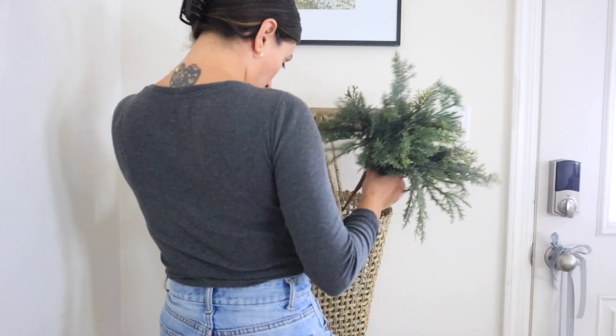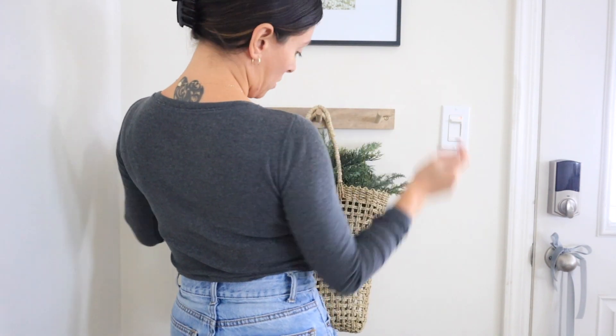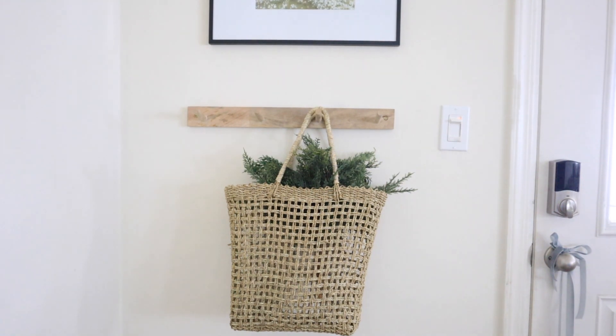I really felt like this little corner needed a little bit of contrast, so I thought a pretty stem would look really good in this little tote I have here by the door, and it was just the perfect little touch.